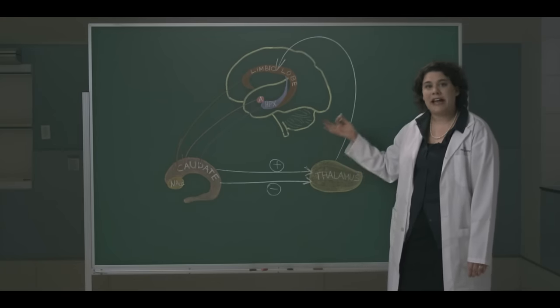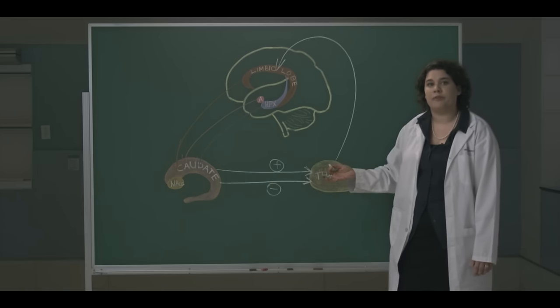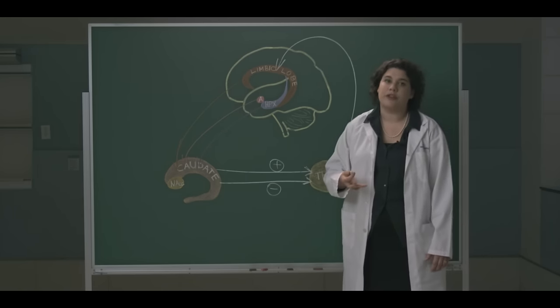This circuit adds the emotional component to behavior and colors all of our cortical output, from motor performance to cognition.